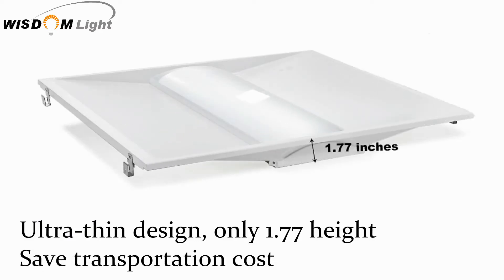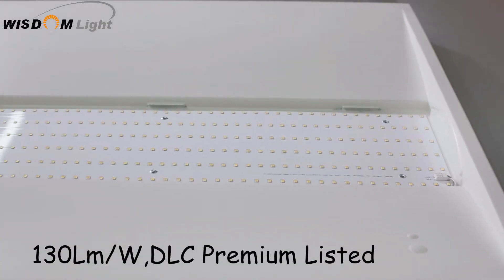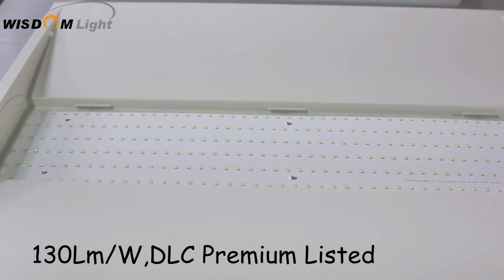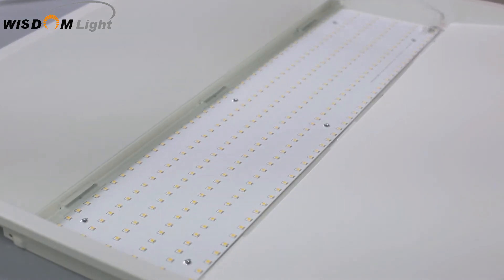Our troffers are 50% thinner than the conventional design to help reduce transportation cost. These 130 lumens per watt DLC premium listed troffers allow greater access to more markets with rebate programs.